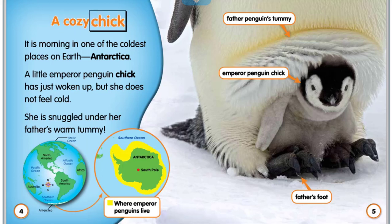A Cozy Chick. It is morning in one of the coldest places on Earth, Antarctica. A little emperor penguin chick has just woken up, but she does not feel cold. She is snuggled under her father's warm tummy.